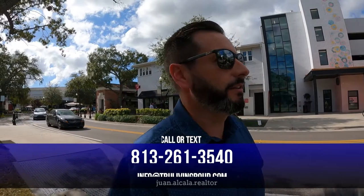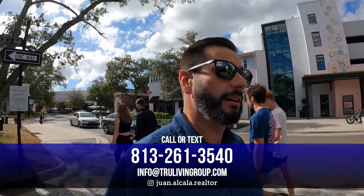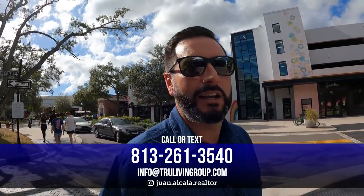If you've never been to this channel before, we make videos about all things Tampa Bay — what it's like to live here, work here, play here, the food, the dining, the outdoors, the beaches and the sunshine. My name is Juan Atala, I'm a team leader with the True Living Group at EXP Realty. We help people just like you relocate from all over the country to the Tampa Bay area. Call, text, email, or direct message me — however you need to reach us, we've got your back.